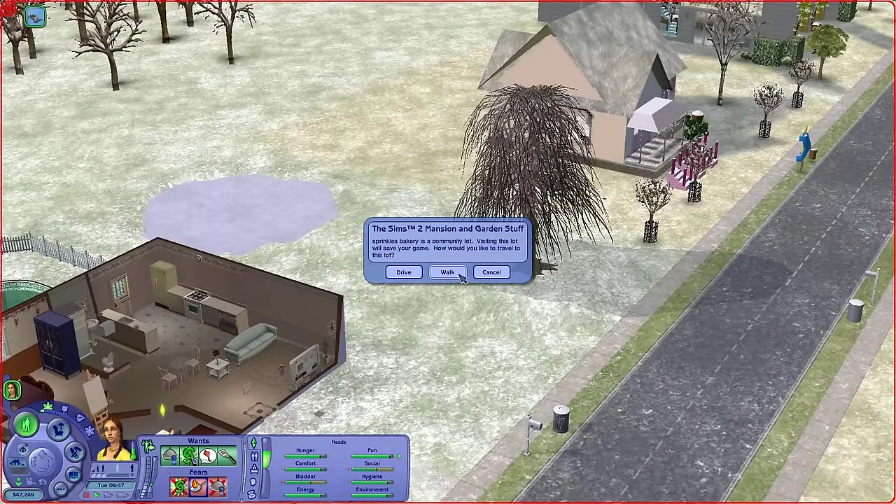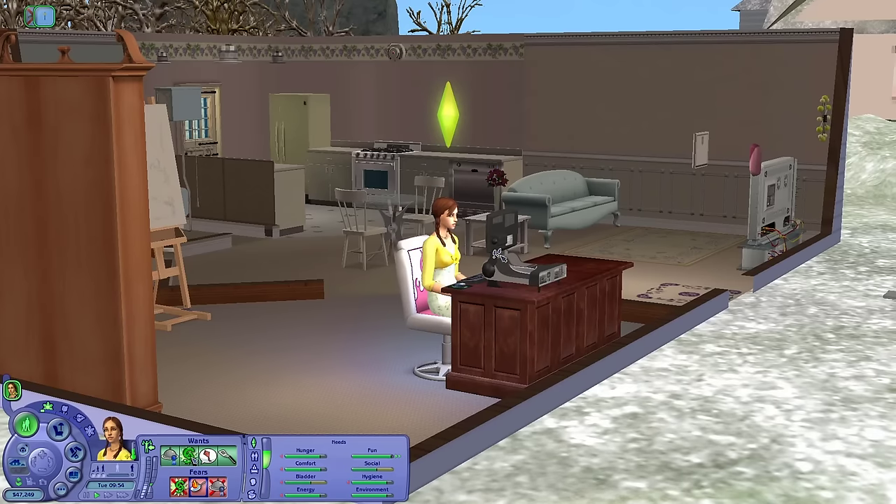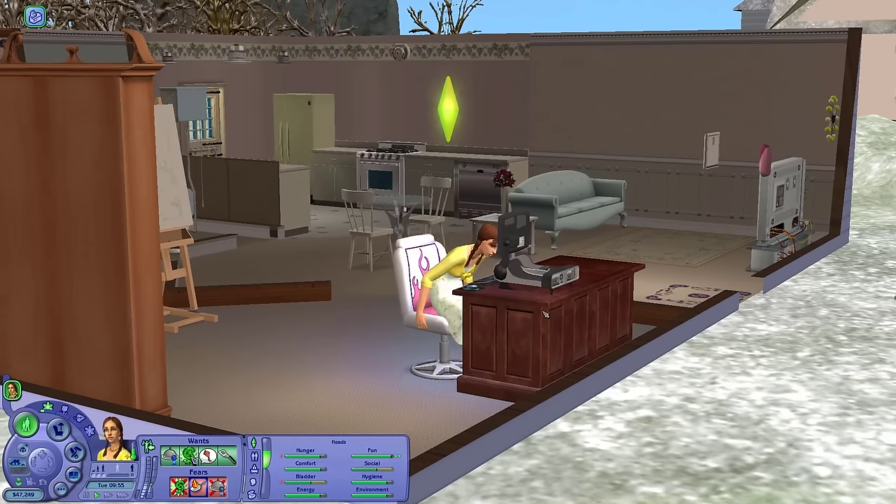I think we can manage the walk. Come on Debbie, stop messing around on your computer. Get your coat on — we've got a bakery to run. Let's go.